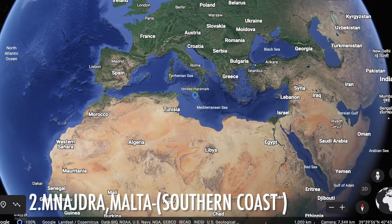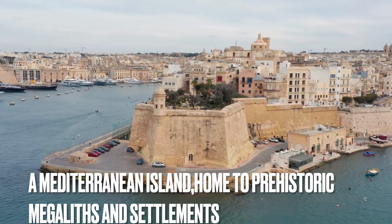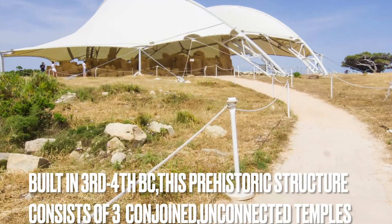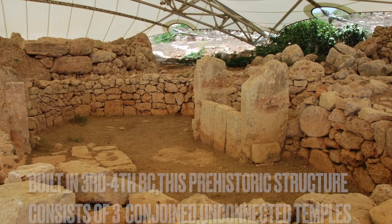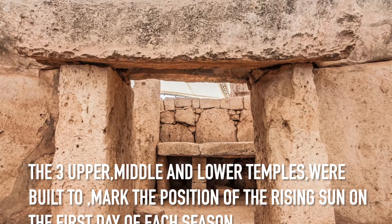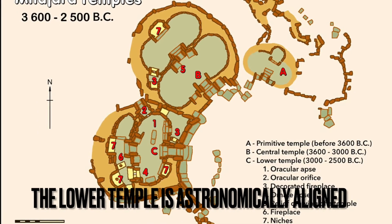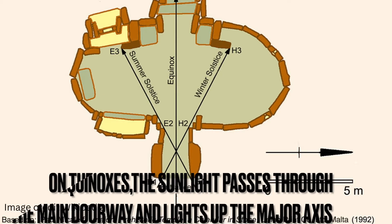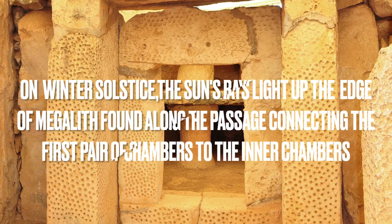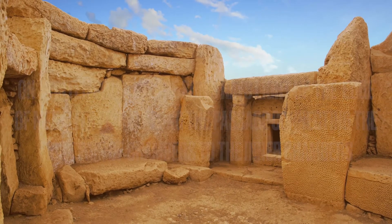Mnajdra, Malta, southern coast. A Mediterranean island home to prehistoric megaliths and settlements. Built in the 3rd to 4th millennium BC, this prehistoric structure consists of three conjoined temples — the upper, middle, and lower temples — built to mark the position of the rising sun on the first day of each season. Of these, the lowest temple is astronomically aligned. On the equinoxes, the sunlight passes through the main doorway and lights up the major axis. On winter solstice, the sun rays light up the edge of the megalith found along the passage connecting the first pair of chambers to the inner chambers.